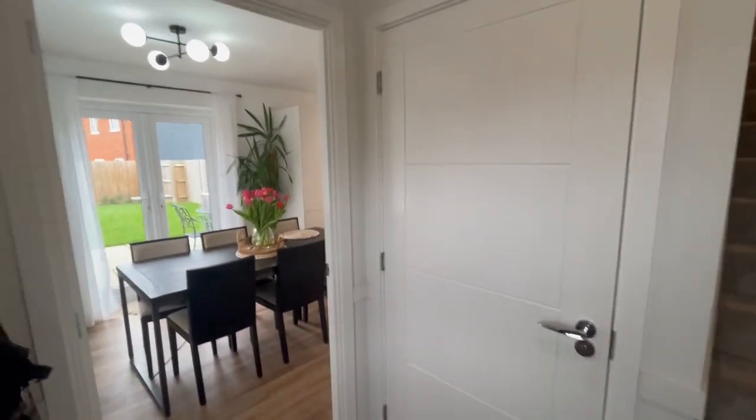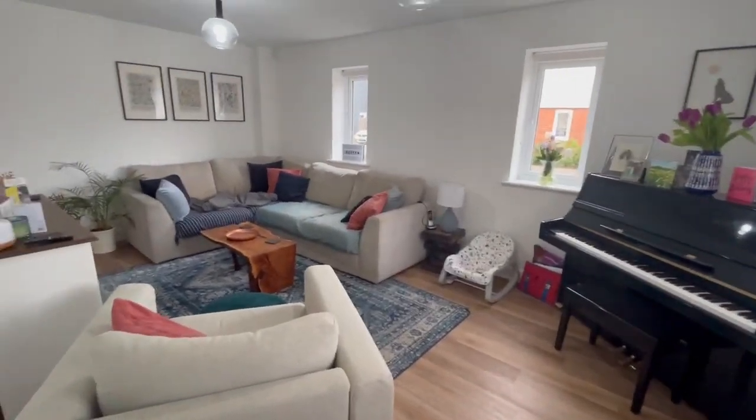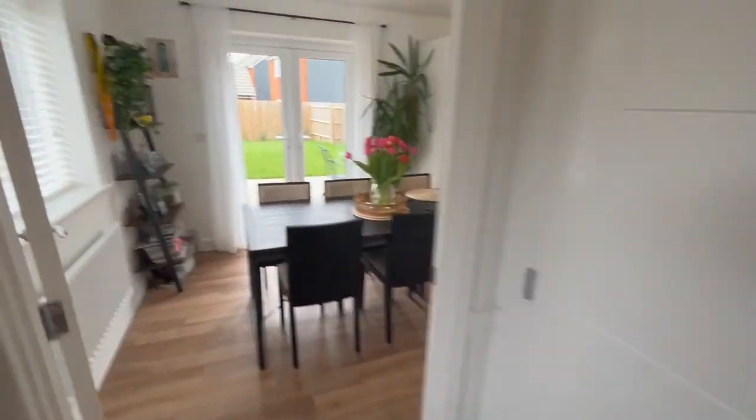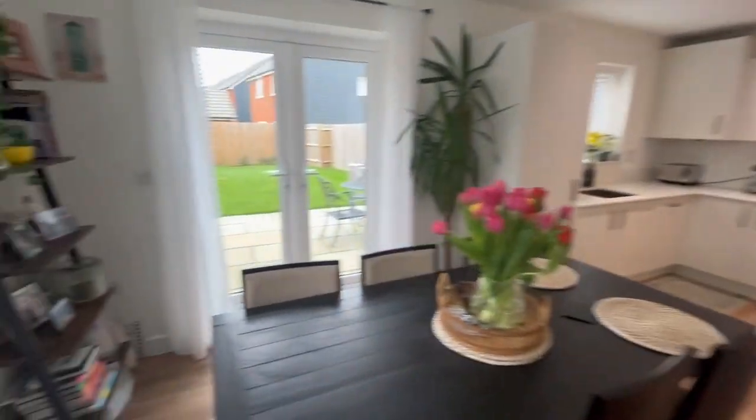So that's the inside. Just to recap: master bedroom with ensuite, two further doubles and a proper bathroom, proper-size living room — you could call that a lounge dining room really — and of course the kitchen dining room with a separate utility room. And then come outside.